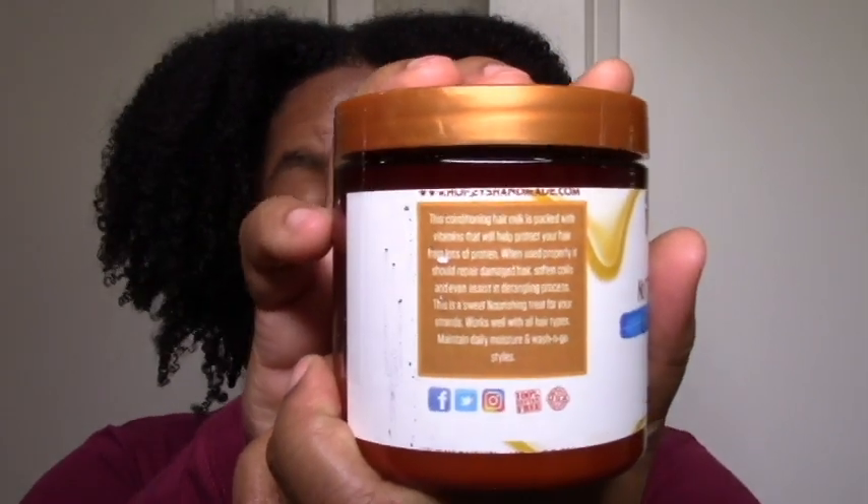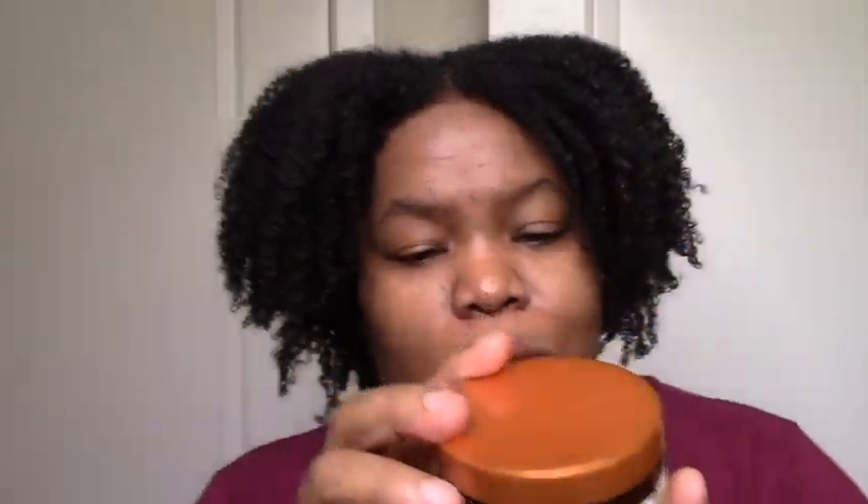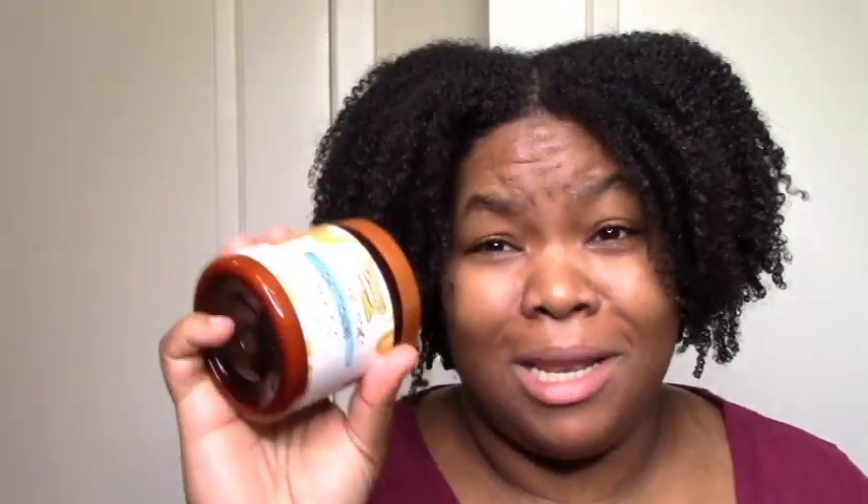It looks like more of a leave-in kind of thing. It says to maintain daily moisture and wash-and-go styles. Her usage instructions could do with some work, but I think it's a leave-in. How do you use it? Always a mystery with her. But I'm going to use it as a leave-in, I guess. And that's that for that one.